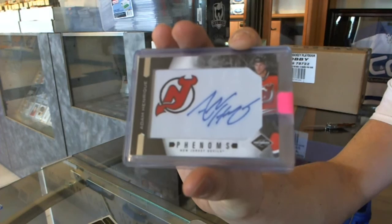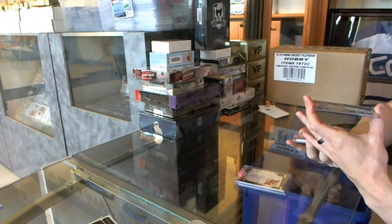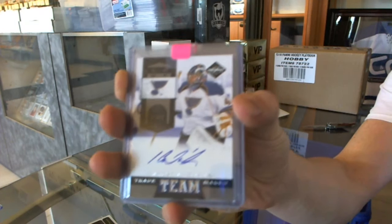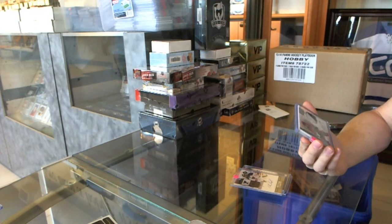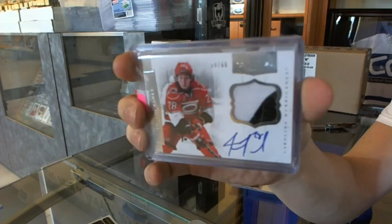We've got an 11-12 Limited Team Trademarks Autograph, numbered 14 of 99, for the St. Louis Blues — Yaroslav Halak. We've got an 11-12 Dominion two-color patch and autograph, numbered 59 of 60, for the Carolina Hurricanes — Justin Falk.